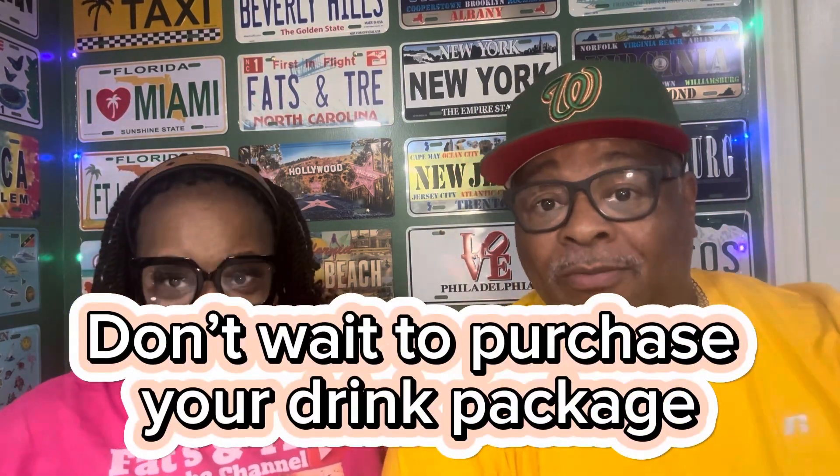Today, a lot of people have been asking about the drink package and the mistakes that you don't want to make when purchasing those drink packages, so you have at least a little knowledge of what to expect. First, we're going to talk about: don't wait to purchase your drink package when you get on the ship. Purchase it before you get on. We were able to catch the drink package 30% off the normal price. If you purchase prior, like maybe months before, then you might catch a deal — maybe 25, 20, or 10 percent off. Purchase it early so you can save some money.